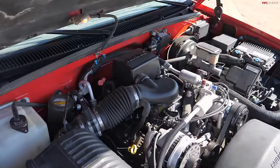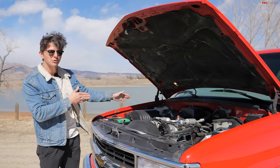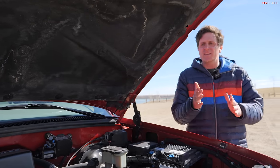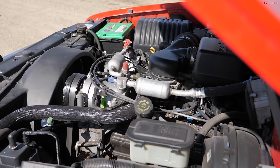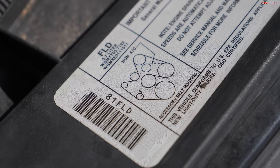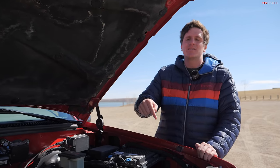Under the hood of the Tahoe lives a 5.7-liter V8 — this is a Vortec 5700, 255 horsepower, 335 pound-feet of torque — paired to an old-school four-speed automatic transmission. This engine is codenamed L31 and replaced the L05 unit. It came out in the Tahoe in 1996 and continued through 2000, with certain applications making it all the way through 2003. It's still a popular application found in many marine uses, a very long-lasting, durable engine.